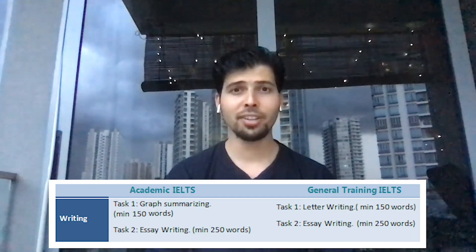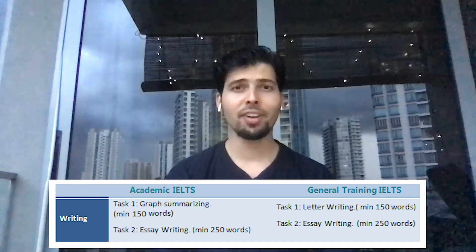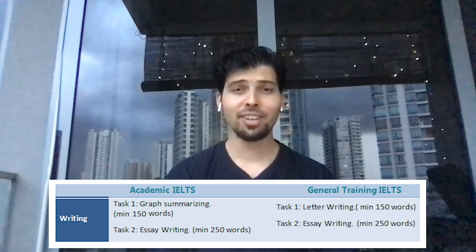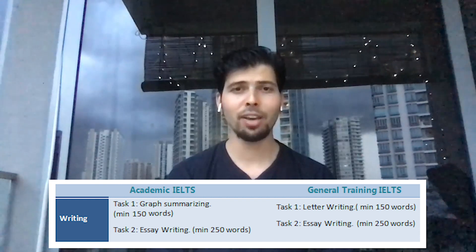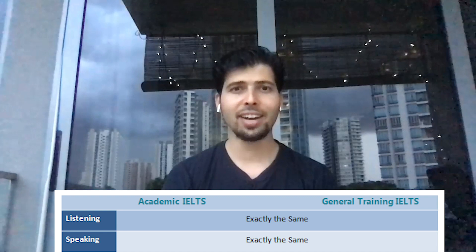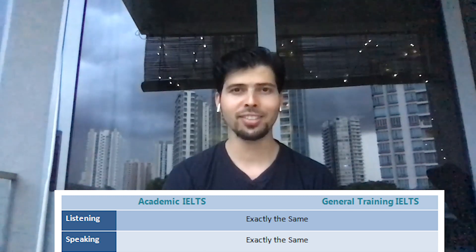There is also a difference in the writing section. For the academic test writing task one, you have to answer based on a graph, a table, data, or a map, and describe it using your analytical skills. But in general training, you have to write a letter, and you are judged on how well you've written it — the letter format is very similar to the letters you used to write in high school. Please note that speaking, listening, and writing task two are entirely the same for academic and general training with no difference.